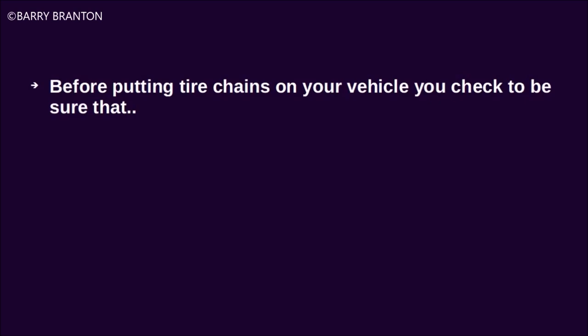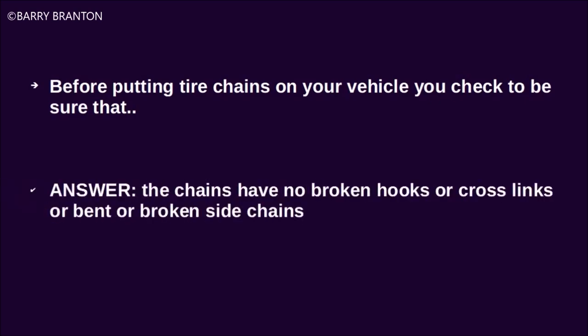Before putting tire chains on your vehicle, you check to be sure that the chains have no broken hooks or cross-links, or bent or broken side chains.